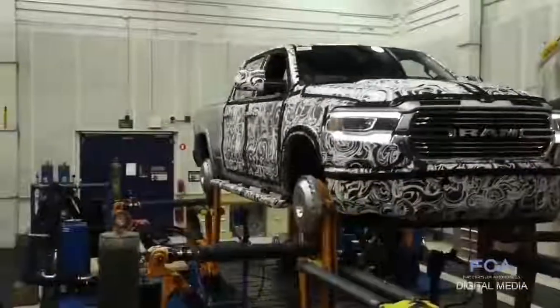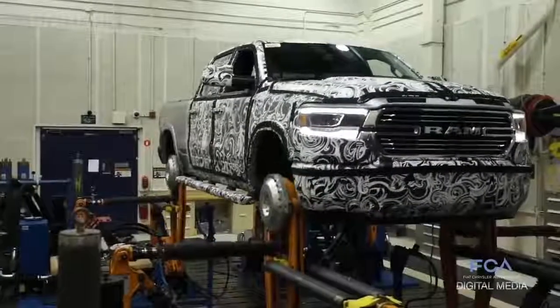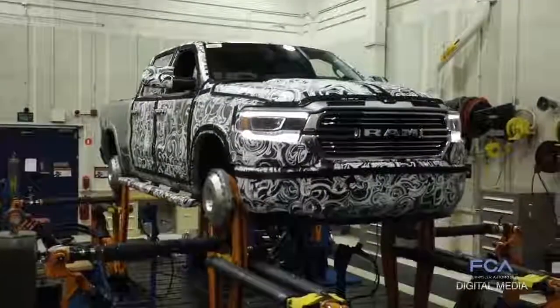This truck will endure this testing 24 hours a day, seven days a week for the next month and a half — and it's just one of many durability tests that the new Ram 1500 will have to endure to prove its design before it goes into production.